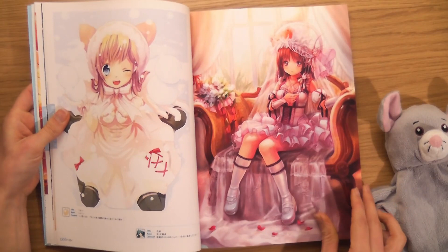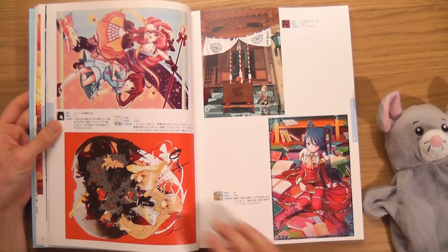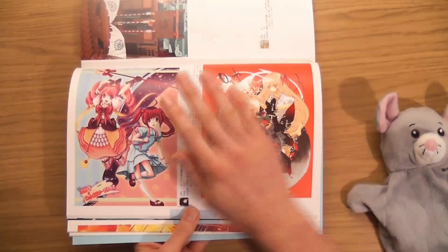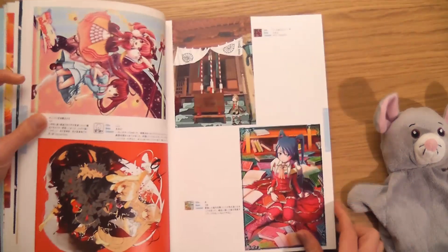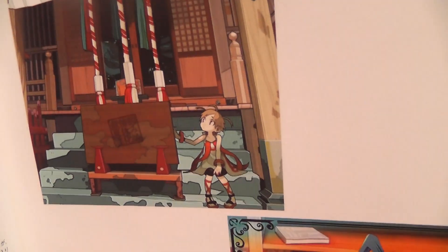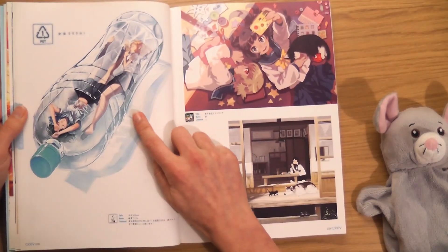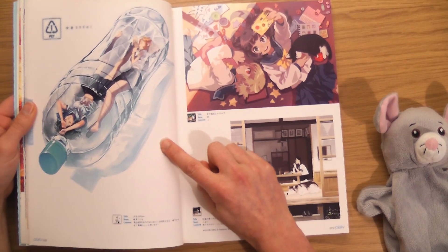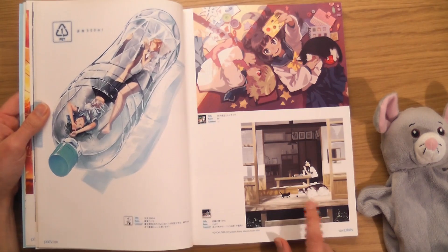I bet there's an app where you can look at Japanese text and convert it into English. I like when you get two characters together. Oh that's cool — inside a water bottle. Beautiful, beautiful colours. That's nice as well. I like that. I wonder if we're going to get any fish in this one.